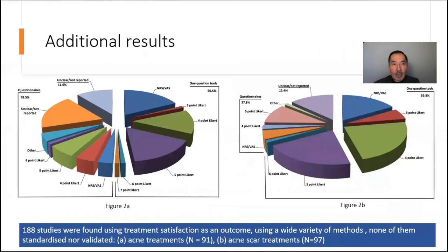We also found that overall there were almost 190 studies, increasing over time, looking at treatment satisfaction in either acne treatments or acne scar treatments. These used various tools and response ranges, none of which were validated nor harmonized for standardization.